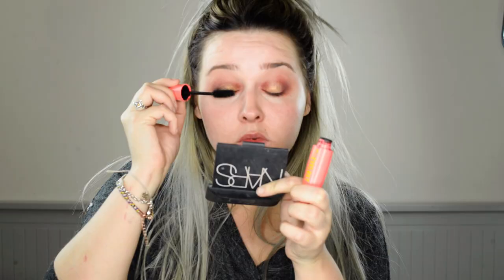Feel free to let me know in the comments if there's any particular looks that you want to see, any products that you want me to try out. I'm just using a W7 mascara - just give it a light coat. If you look downwards and do it, it stops you getting that imprint on your eyelid.